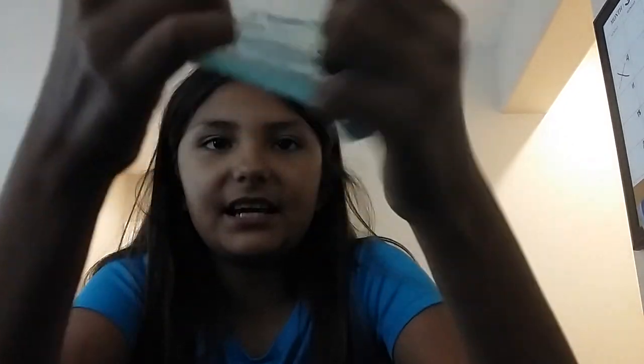This is my ocean blue slime, slime number three. It's a very kind of sticky slime. You guys can see it. The crunch. Yeah, this is my ocean blue slime. And that was slime number three.